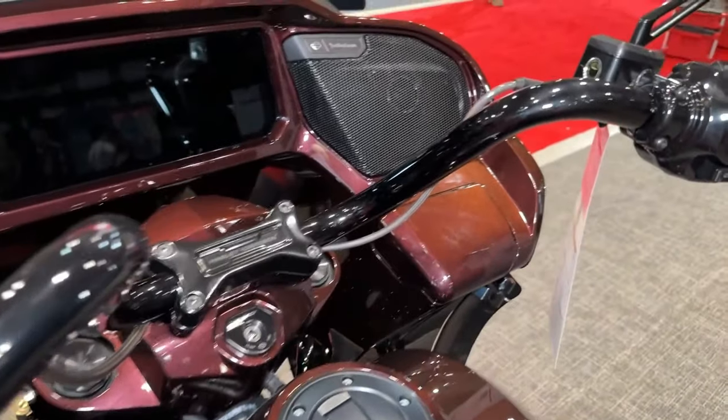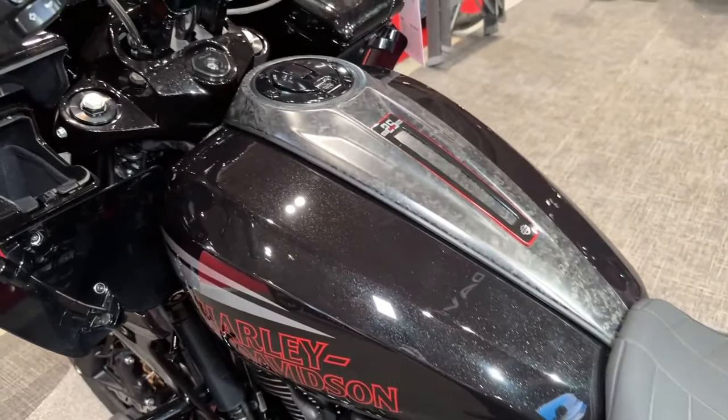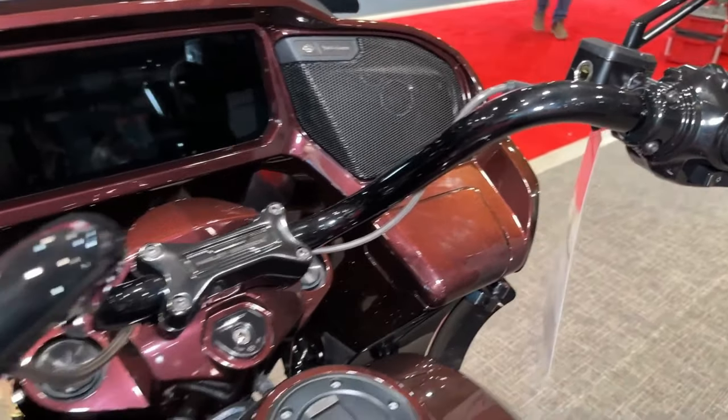The CVO Road Glide's innovative suspension system, including adjustable rear shocks and premium front forks, ensures a smooth and comfortable ride, even over rough terrain.